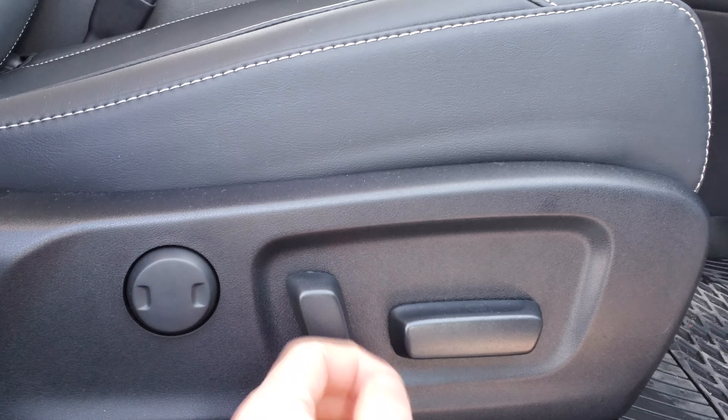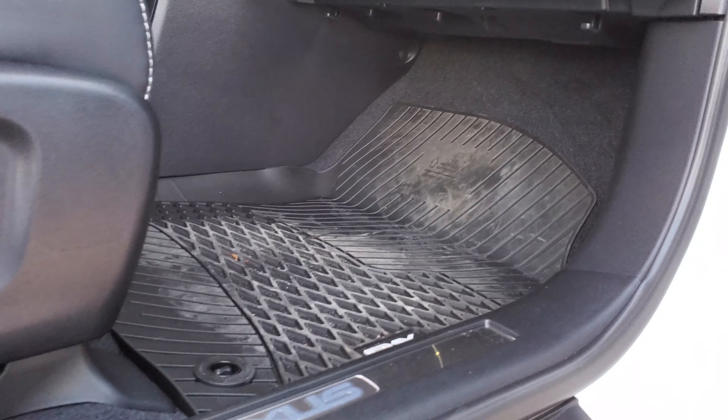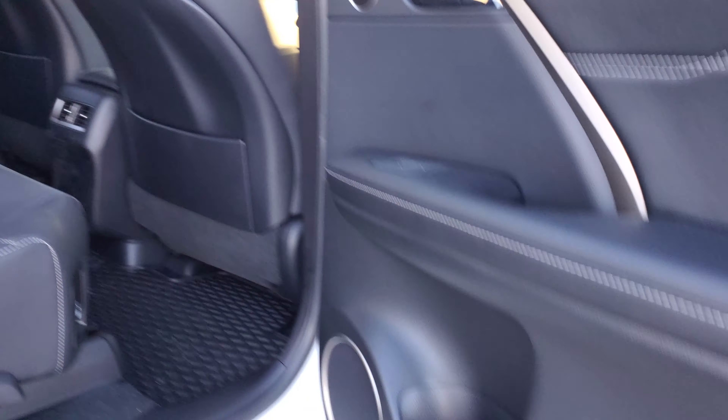Here we have the new 2021 Lexus RX 350L. This is the seven passenger premium package. It's got the eminent white pearl, beautiful paint. It's got 18 inch alloy wheels with all season tires, comes with mud flaps, non-painted fender wells and lower body, so no rock chips or anything.